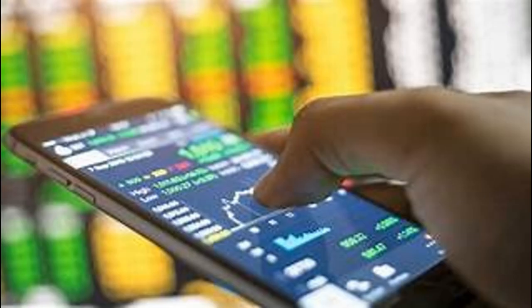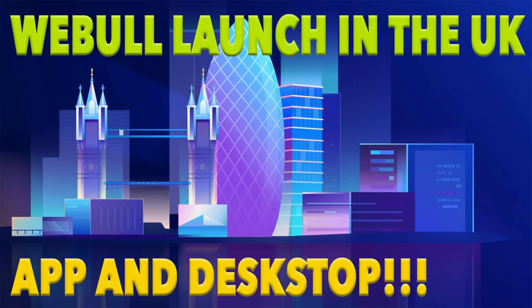Mobile app: Webull has a mobile app that makes it easy to trade stocks on the go. This is a great option for investors who want to be able to trade whenever they have a spare moment.